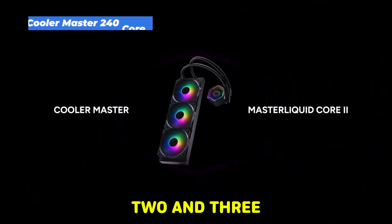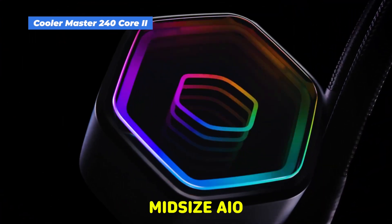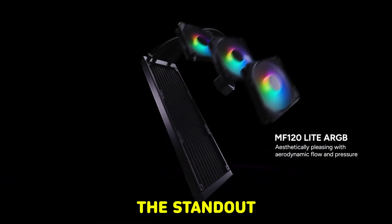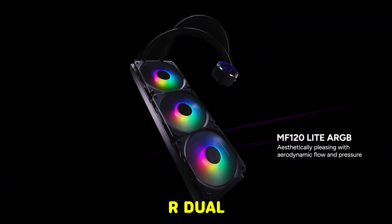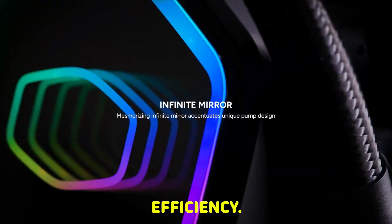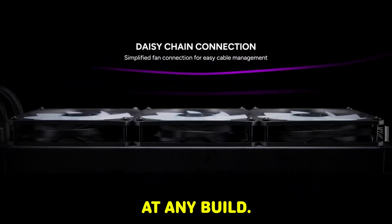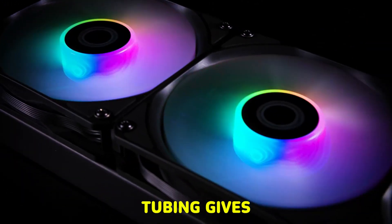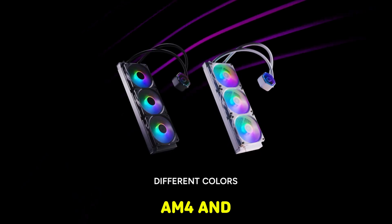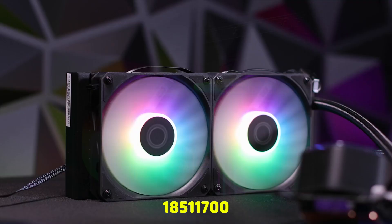Cooler Master 240 Core 2 AIO liquid cooler. This one's a solid midsize AIO with a 240mm radiator and dual 120mm PWM fans. The standout feature is the G9R dual chamber pump, which separates hot and cold coolant for better efficiency. You also get an Infinity Mirror ARGB design, which looks slick in any build. The 400mm tubing gives you flexibility for mounting, and it supports both AMD AM5/AM4 and Intel LGA1851/1700 platforms.